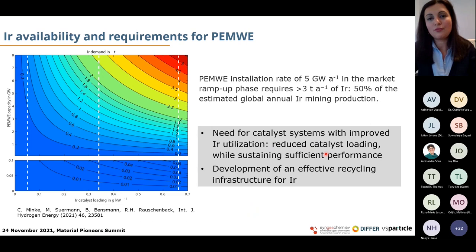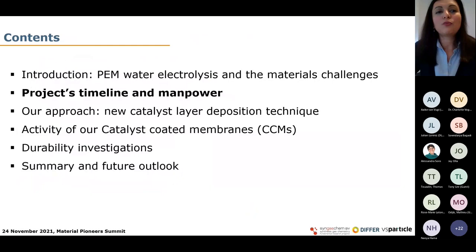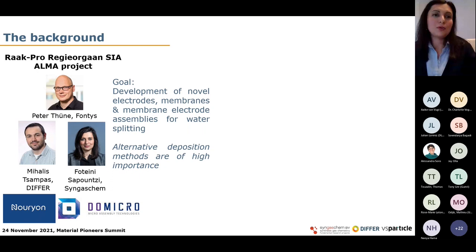Today my talk deals with the first point: developing catalyst systems with improved iridium utilization. This brings me to the second part of my talk. I want to make a parenthesis to speak about the project's timeline and the manpower, because I have the honor to be the presenter today, but this work has been accomplished with the work and dedication of many people.